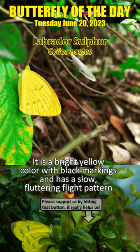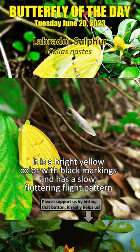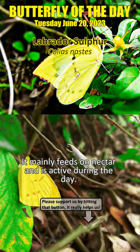It is a bright yellow colour with black markings and has a slow, fluttering flight pattern. It mainly feeds on nectar and is active during the day.